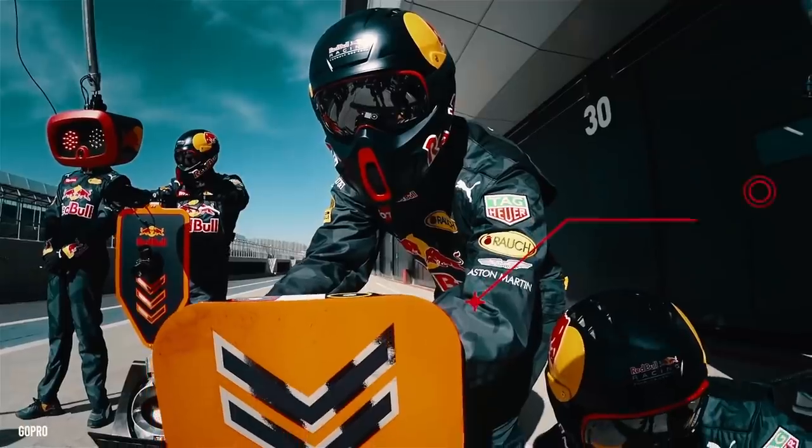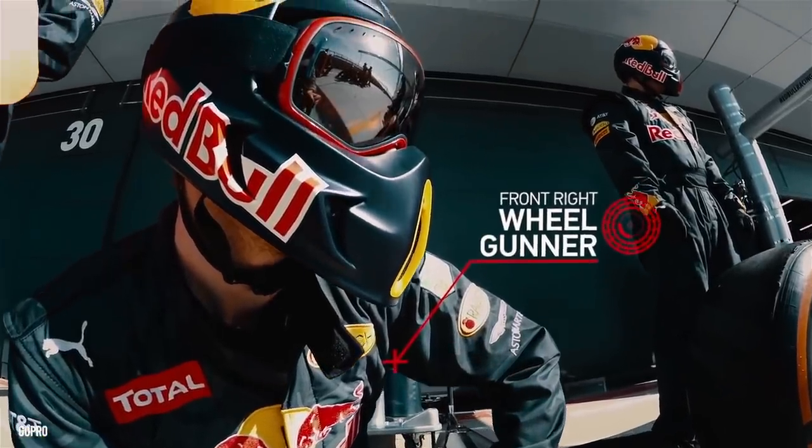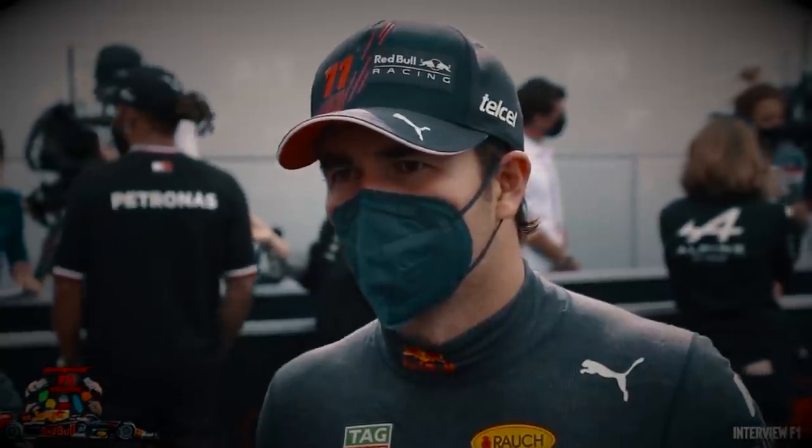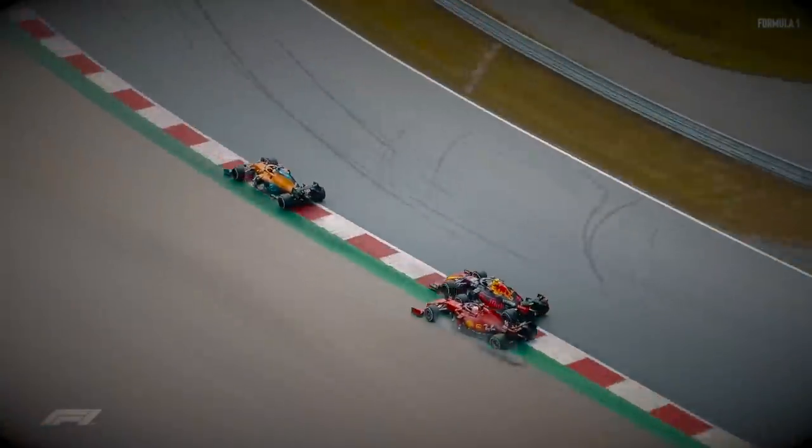Hence, it's essential that the teams have their tyres and pit stop strategy ready, depending on the weather as well as the temperature of the track. So, how has good tyre strategy helped Perez in his F1 career? Well, let's have a look.